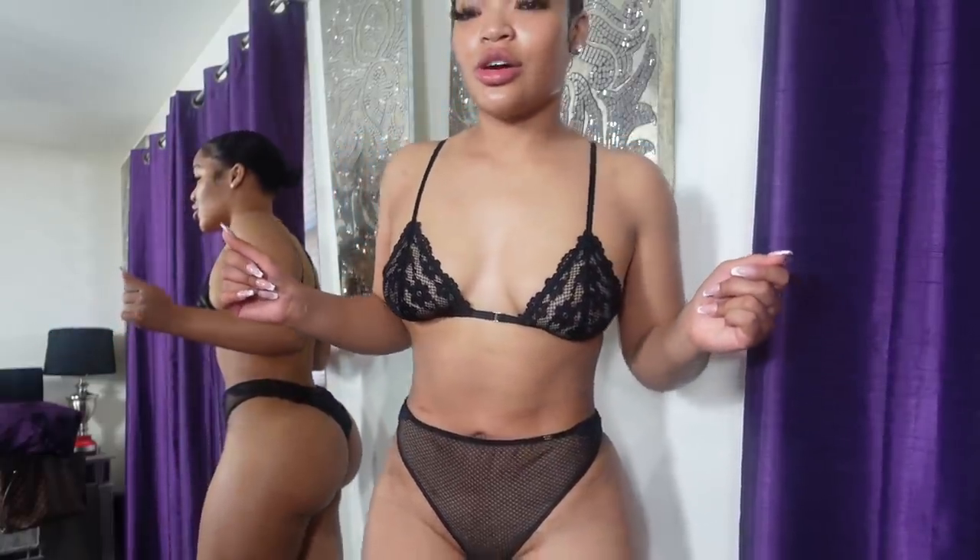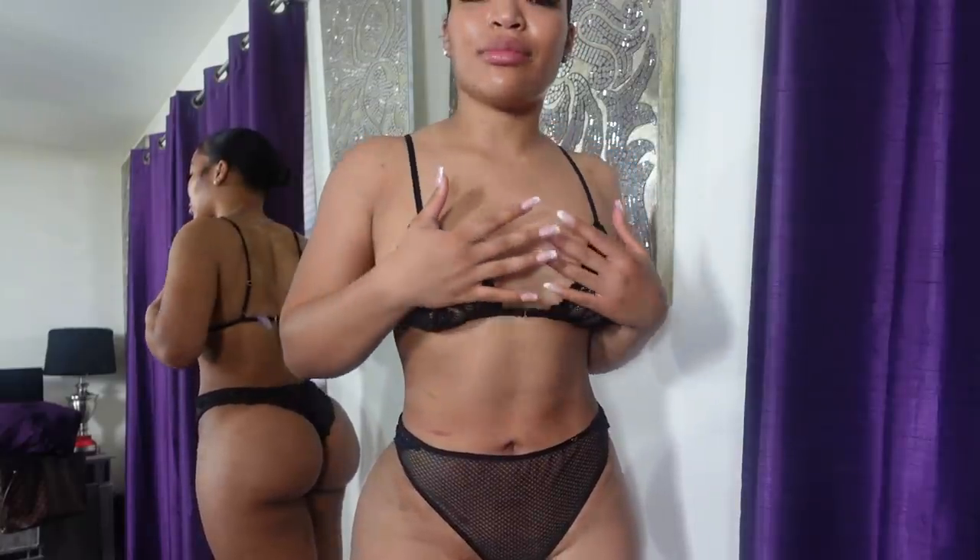She gave it an eight, so I give it a nine — because I love black and lace. It's super sexy.